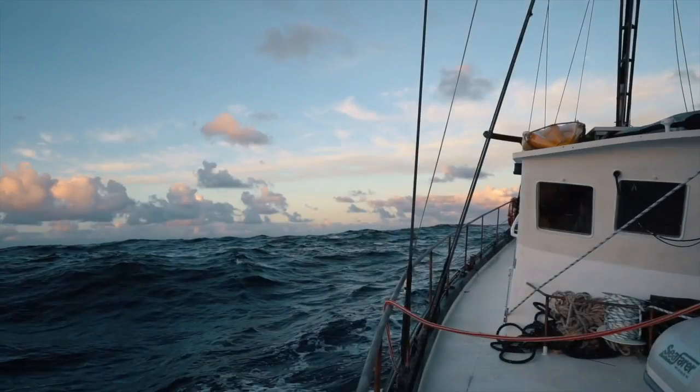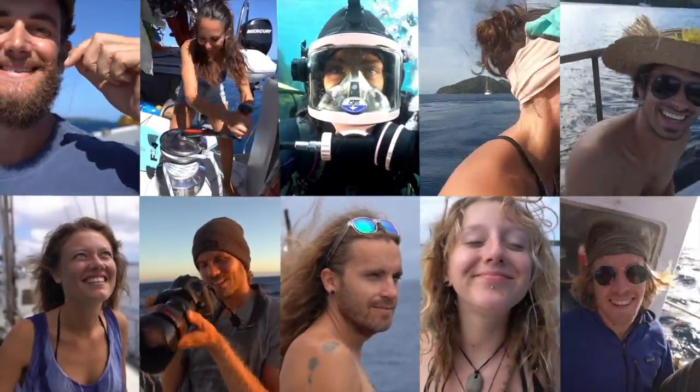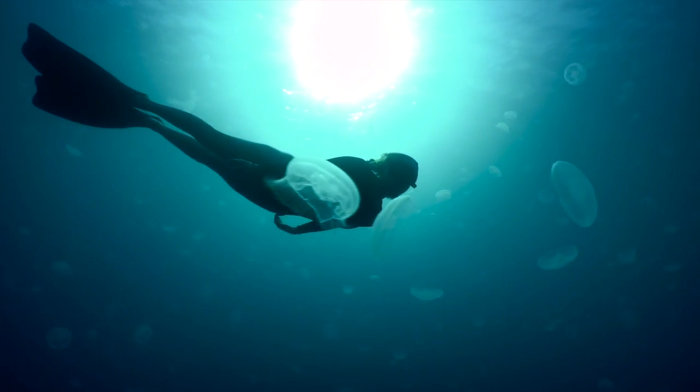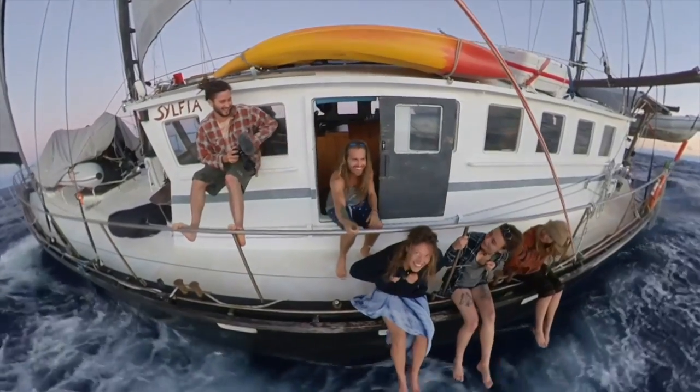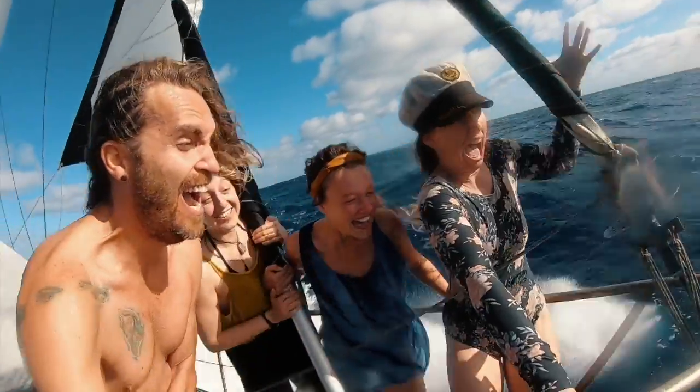This is the story of a sailboat named Sylvia and the ragtag crew that call her home. Join us each week as we explore our planet both above and below the surface and find out what it's really like to live a life at sea. This is Expedition Drenched.